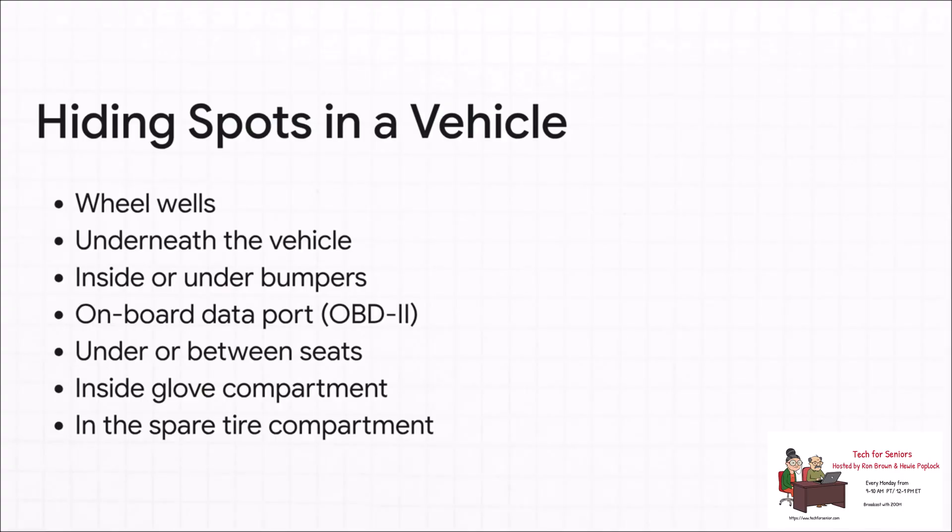If you suspect there's a tracker on your car, here's a quick checklist: grab a flashlight, check the wheel wells, get underneath and check the frame, feel around inside the bumpers. On the inside, check the OBD2 data port under the dashboard — that's a sneaky spot. Look under the seats, in the console, and even inside the spare tire area in the trunk. You have to be thorough.